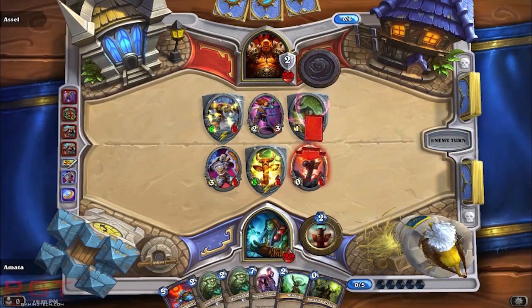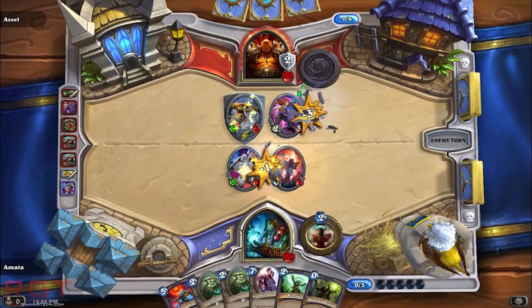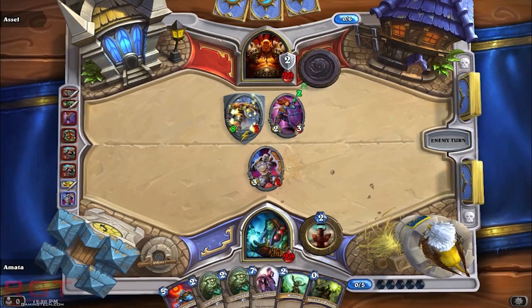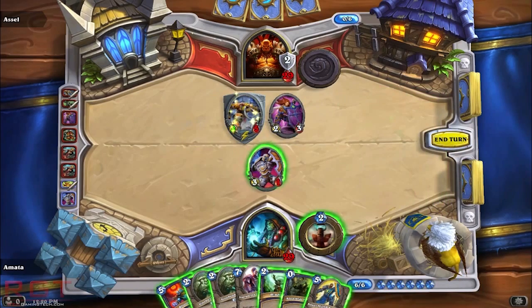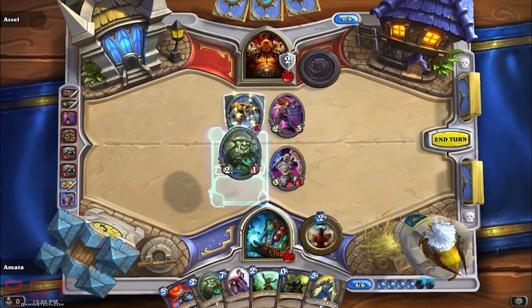3DMark Firestrike comes in at just over 4,000 for the GTX 750Ti, which is actually around 10% lower than the GTX 660, and that seems to be pretty consistent. Scores are going up and down, but it's roughly between 5-6% to maybe 15%, really depending on the game or application that we're discussing.